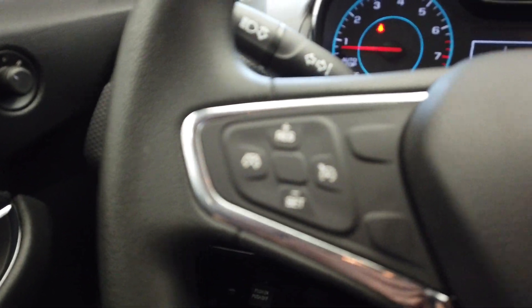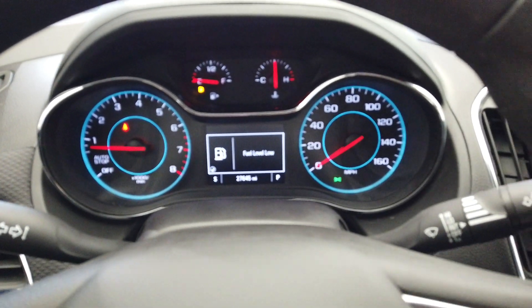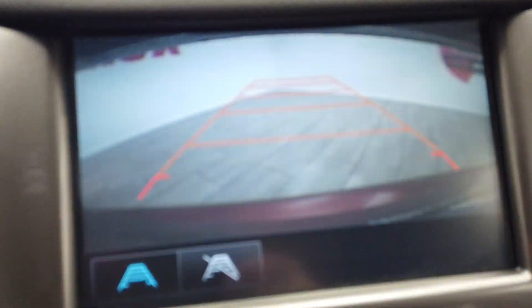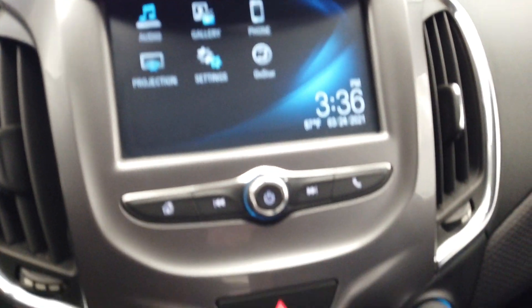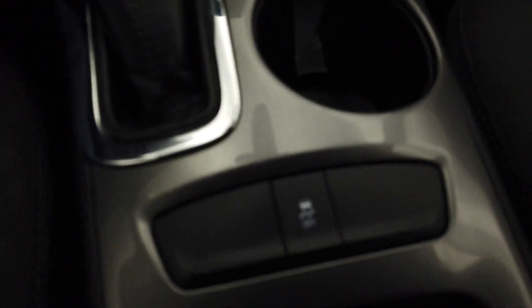Inside here on the steering wheel we have our cruise control and Bluetooth buttons. This vehicle only has 27,000 miles. It does come with a backup camera and all of our apps up here, all of our phone hookups, climate control, heated seats, and traction control down here.